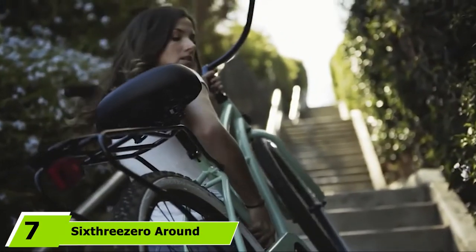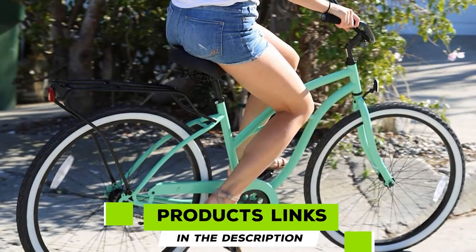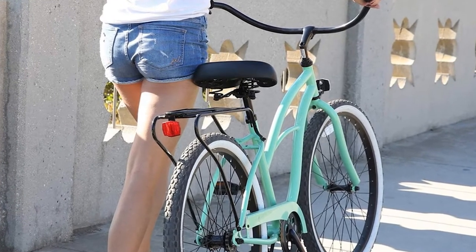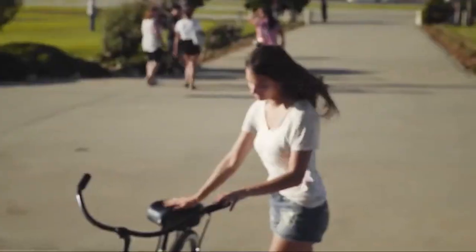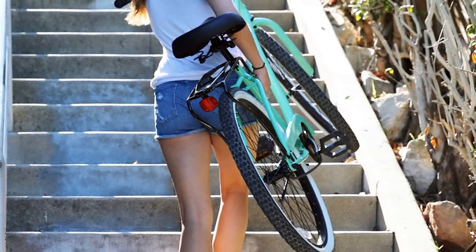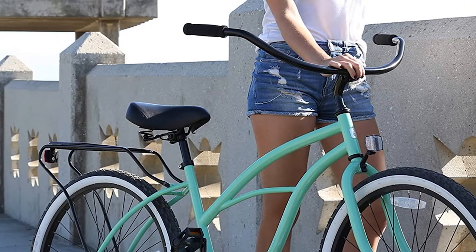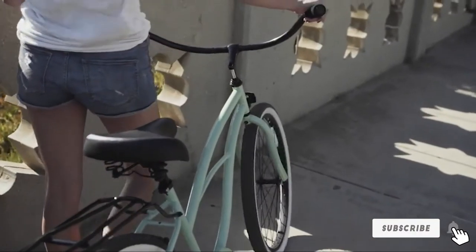Moving on to number 7: the Sixthreezero Around the Block Comfort Bike. Its geometry makes this affordable bike simple yet elegant for daily adventures. A soft dual-spring saddle with wide tires makes riders feel like they're sitting on clouds. The upright riding position is ensured by swept-back handlebars that keep your shoulders and back comfortable. Seat post suspension lets you adjust to the most comfortable natural sitting position. The coaster brake creates easy but effective stopping ability by pedaling backward. The single drivetrain with a comfy seat makes Around the Block the most comfortable beach cruiser, all at an unbeatable price.